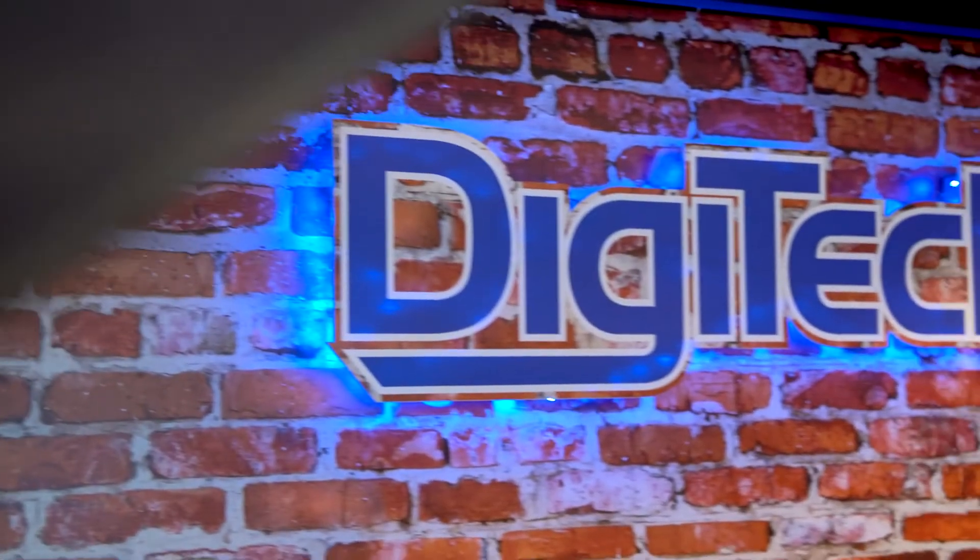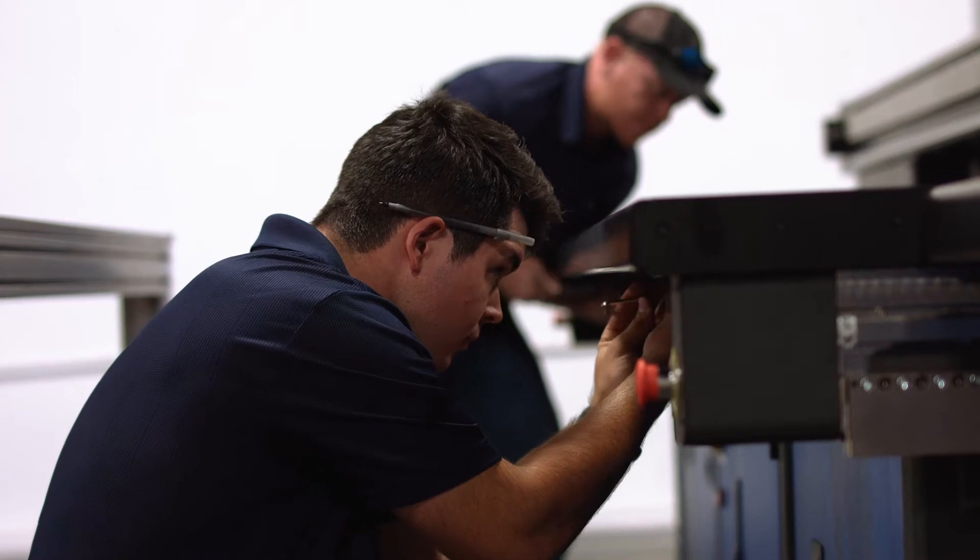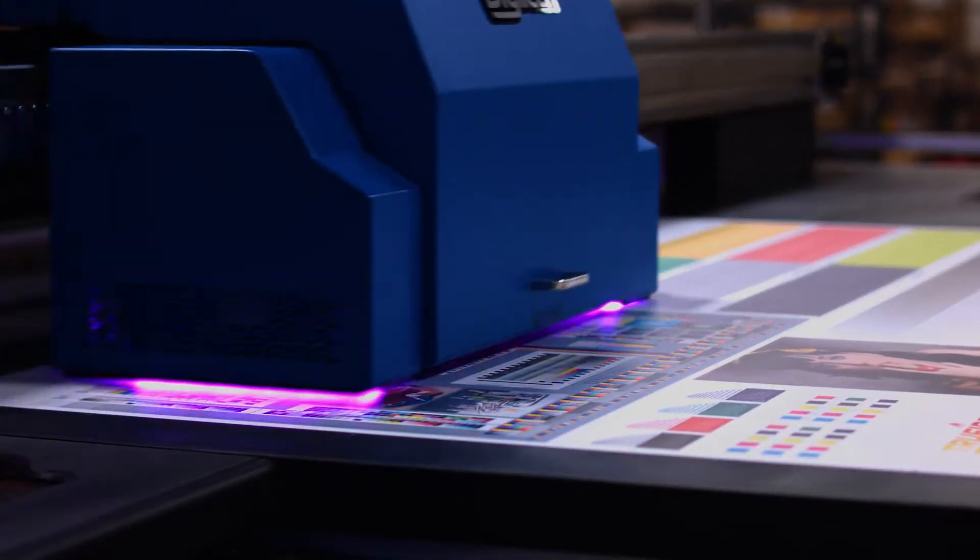We started off basically as a service company 11 years ago, so we really have a good handle on what customers and what service experience is like. Every part that we pick out is from years of experience. We've tested it multiple times — every valve, every sensor, everything is easy and accessible. We bring it in-house, we test them, and we make sure that they're the highest quality.